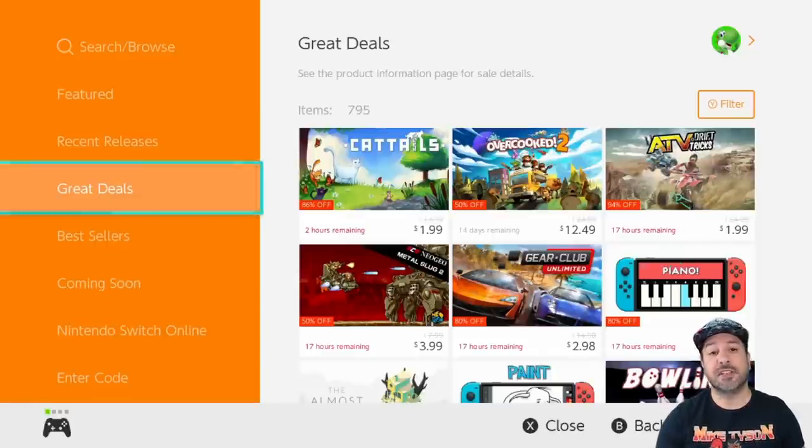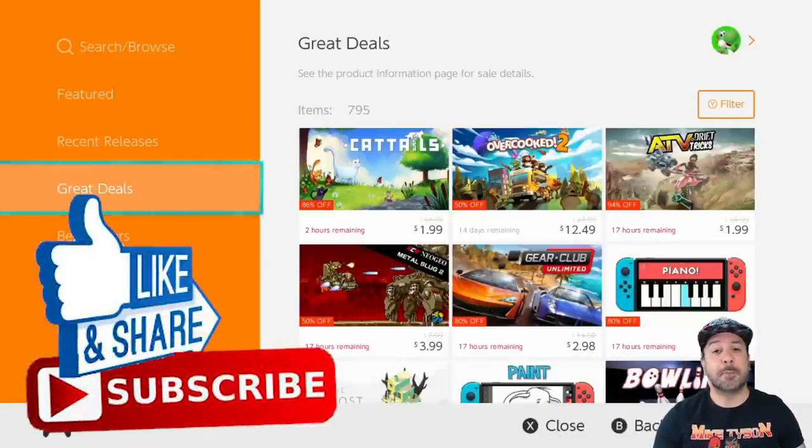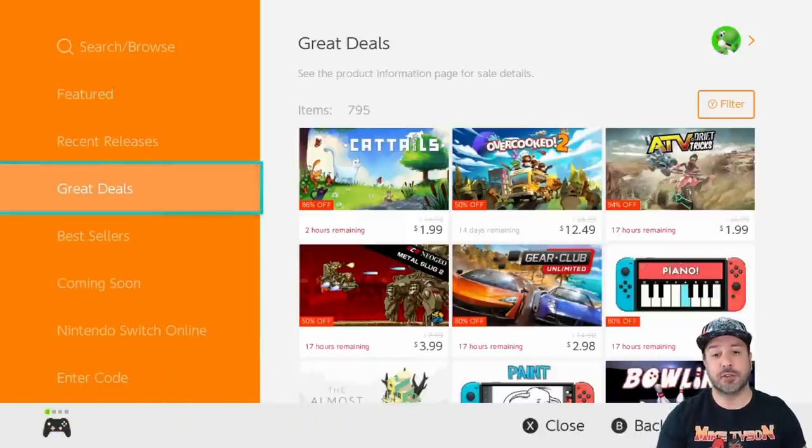Also as usual I'll be giving away a $5 eShop gift card. All you need to do to participate is drop a friendly comment down below. After that, tune in to the weekend regular eShop deals video to find out if you won. I'm not going to waste any more time — get straight to the list — but remember that if you like this content the best way to support the channel is to hit that like button and subscribe if you aren't already.